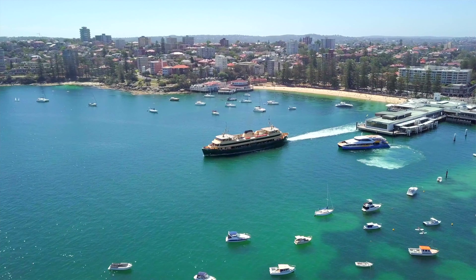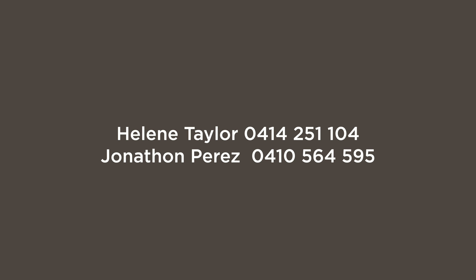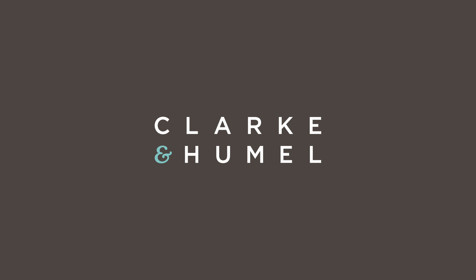Just a 20-minute ferry ride to the Sydney CBD. Whether you're an investor, a downsizer, or you're looking for a holiday apartment, this could be the home you've been searching for. I'm Helena Taylor and I'm Jonathan Perez, and we can't wait to show you this beautiful apartment. Thank you so much.